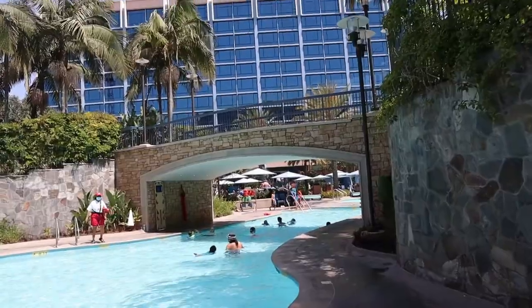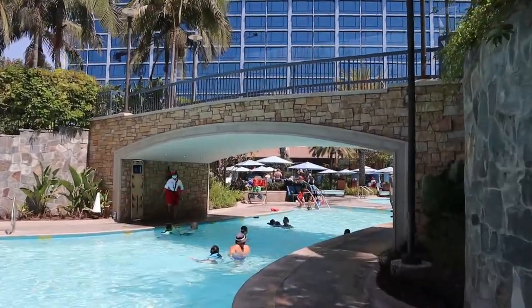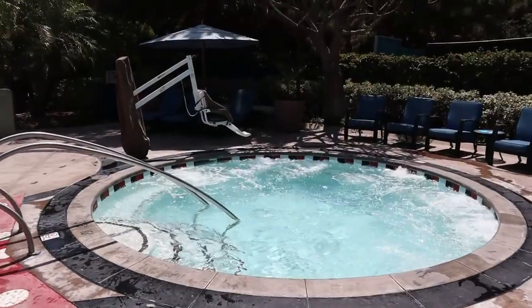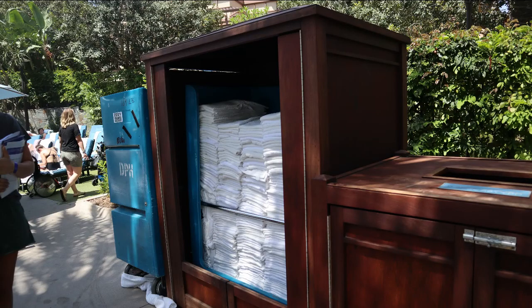However, if you're not feeling that playful, you can just paddle on over underneath the bridge to a more serene area. Oh dear, I left my towels in my room — not to worry, they have plenty out here.